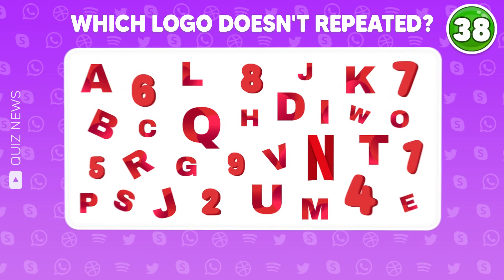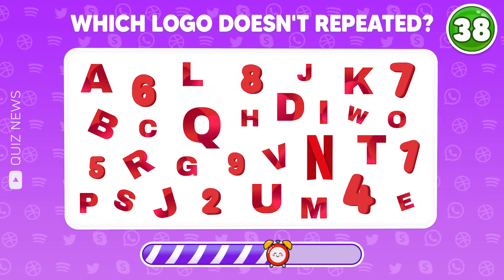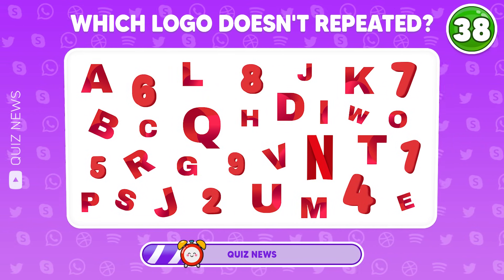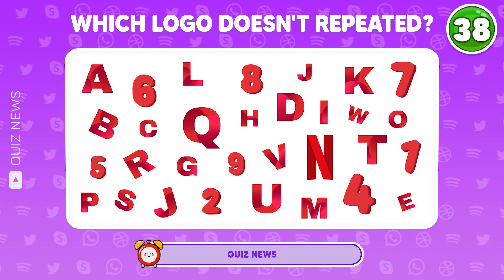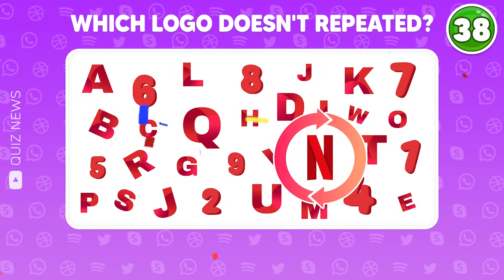Which logo doesn't repeat? Great! This logo only appears once.